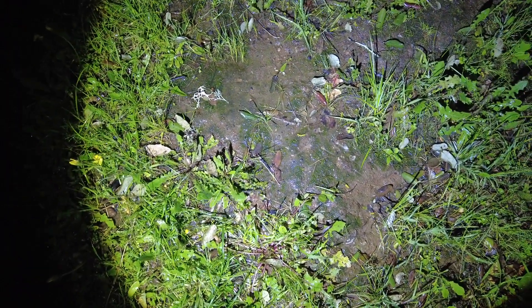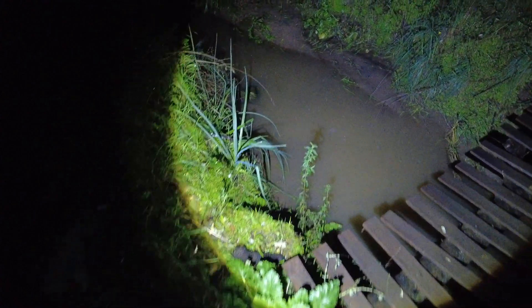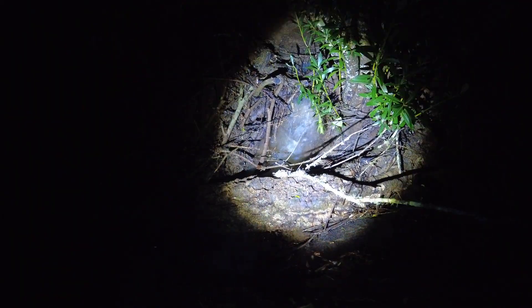The soil surface is also very wet — even some moss. An amazing sight.